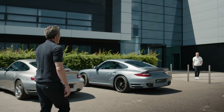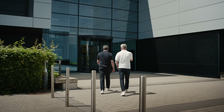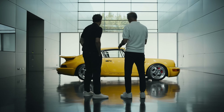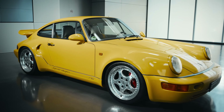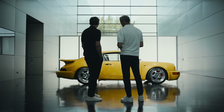Hey Patrick, hey Frank, good to have you here. Great to be here. Let's go inside. Frank, is that what I think it is? Yes, it is. This is the very first 911 Turbo S from 1992 — only 86 of them built. Back then, it was our base model for the GT race cars in the US. It's beautiful.